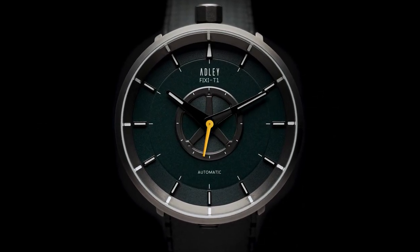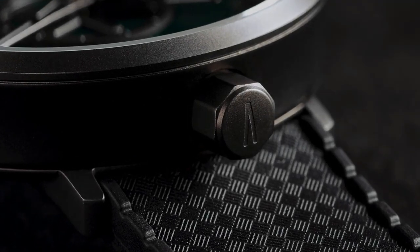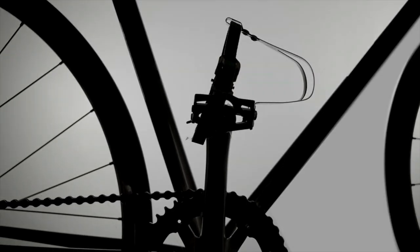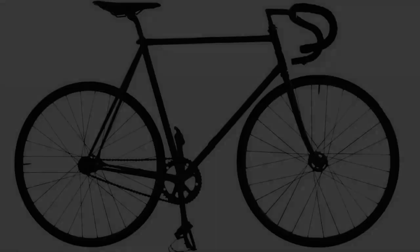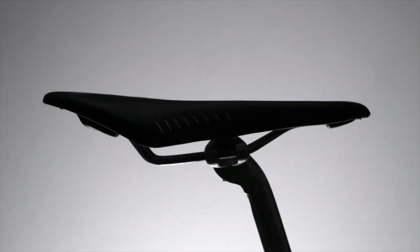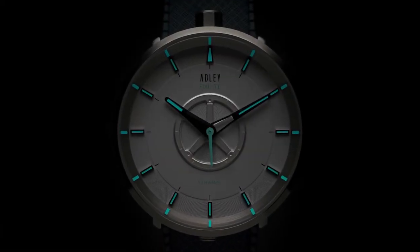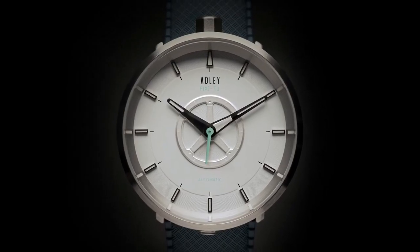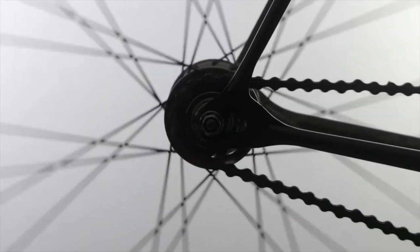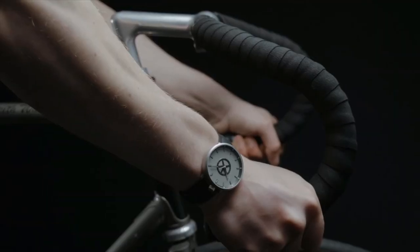Rated 10 ATM / 100 m, the Fixie T1 is suitable for snorkeling and swimming. The arched case profile inspired by cycling is crafted from polished stainless steel, with the crown at 12 o'clock for unrestricted wrist movement. The Seiko NH35 automatic movement powers the watch with a 41-hour reserve, fueled by your wrist's motion. Discover the Fixie T1 today and ride in style.